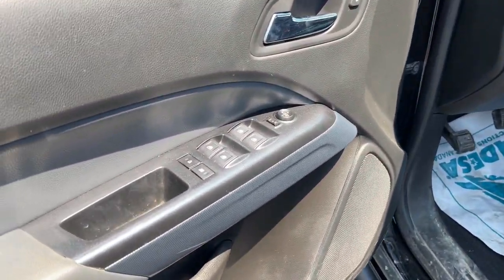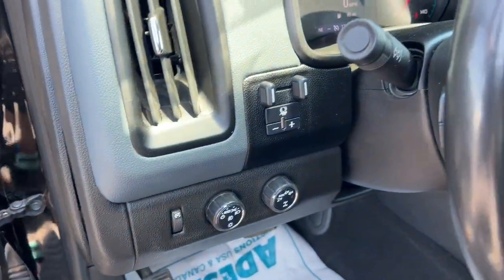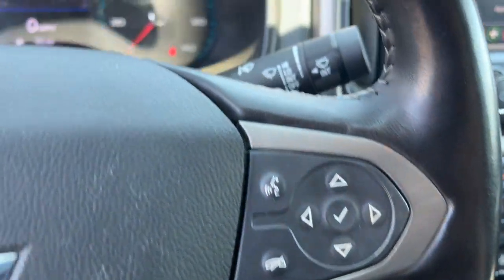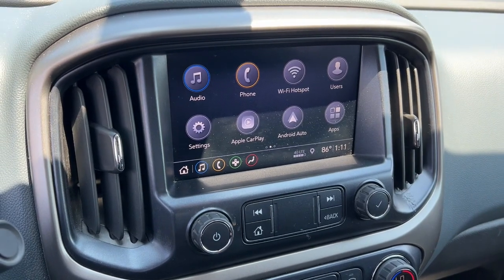These are just some of the great options this vehicle comes with: heated steering wheel, Apple CarPlay and/or Android Auto, keyless entry, heated driver's seat, fog lamps, backup camera, bed liner, heated mirrors, satellite radio, and premium sound system.